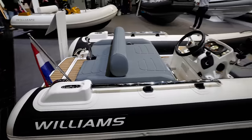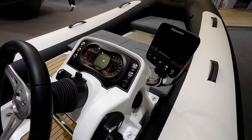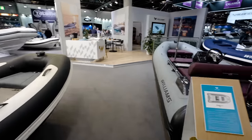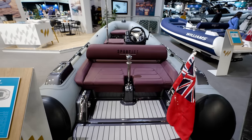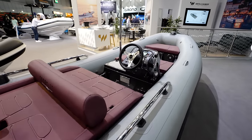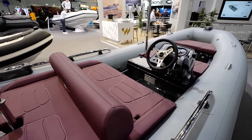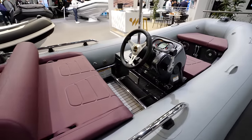Big, big fan, guys. Look at this. Got a little Raymarine GPS there. The 435 Sportjet. What do you guys think? I'm a fan. I like it.